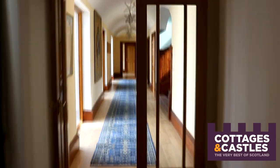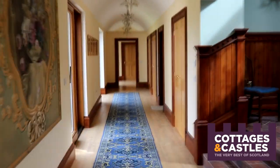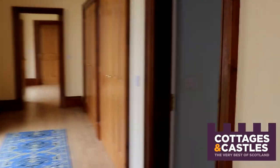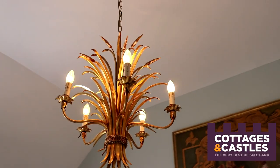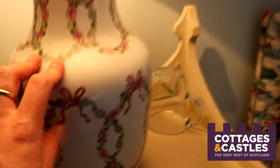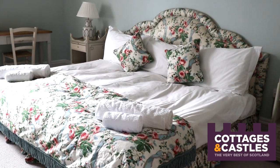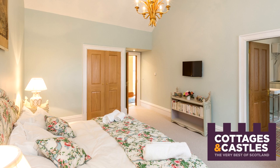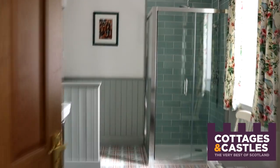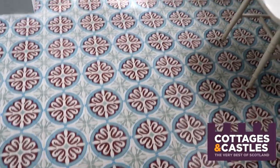Coming back to the corridor we started at, there are two double bedrooms on the right-hand side. Everything is just beautiful like the rest of the house — gorgeous textiles, a lovely floral print matching the headboard and the throws, and that looks like a king-size bed. The curtains match obviously. Here we have the ensuite for this double bedroom — I have to just point out the floor. Look at that!